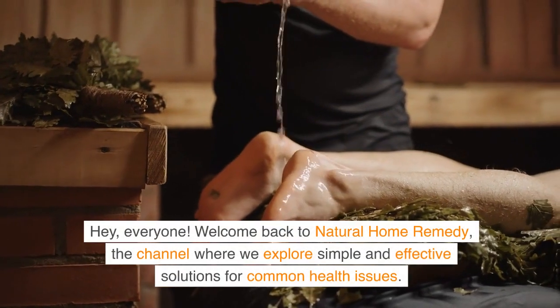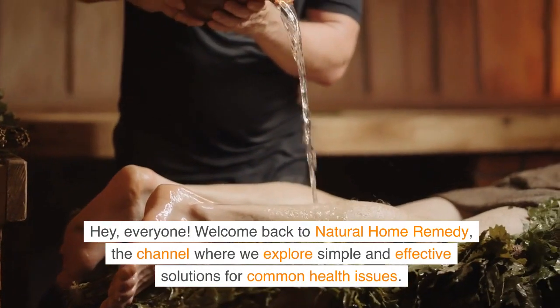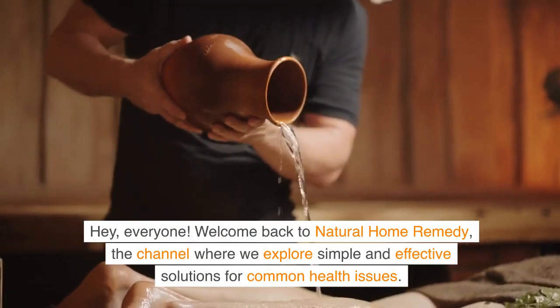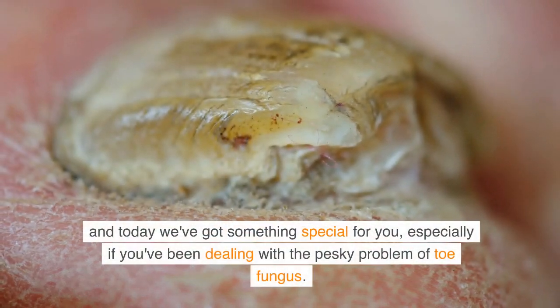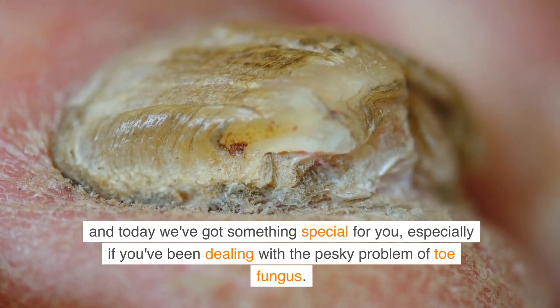Hey, everyone! Welcome back to Natural Home Remedy, the channel where we explore simple and effective solutions for common health issues. And today we've got something special for you, especially if you've been dealing with the pesky problem of toe fungus.